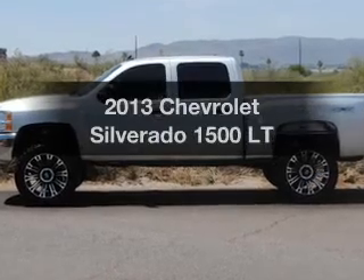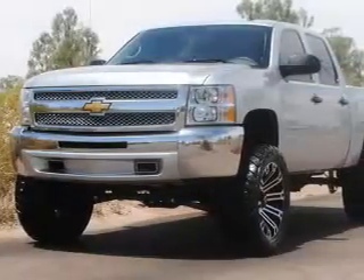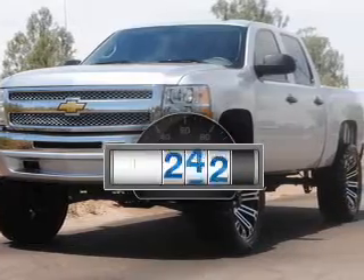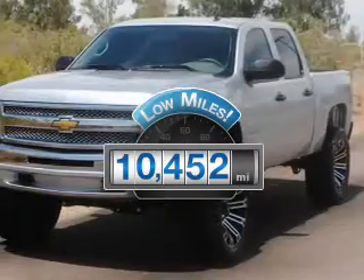Imagine yourself in this 2013 Chevrolet Silverado 1500. This is the set of wheels you've been looking for. Low mileage is an important factor in your purchase, and this vehicle delivers a low odometer reading.